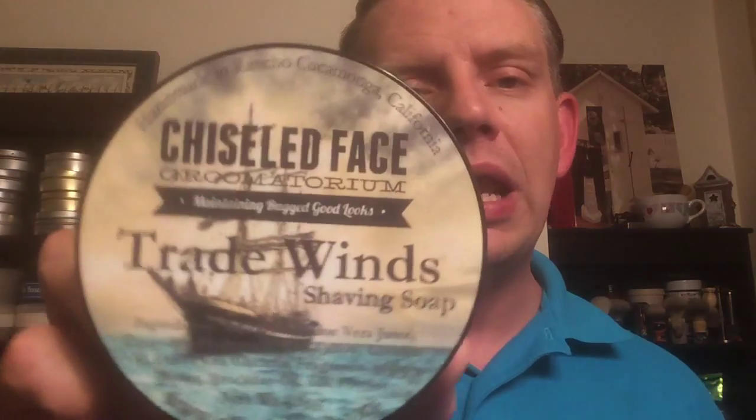The brush definitely loaded and lathered this soap easily. This is a new soap to me — a brand new vendor I've never tried. My brother dropped off five or six soaps I hadn't tried before, and I've been working my way through them. This was one of them: Chiseled Face Grumatorium. This is a relatively new entrant to the soap market. I've seen a number of scents that have intrigued me, including Sherlock and Ghost Town Barber, which I've smelled but haven't used.